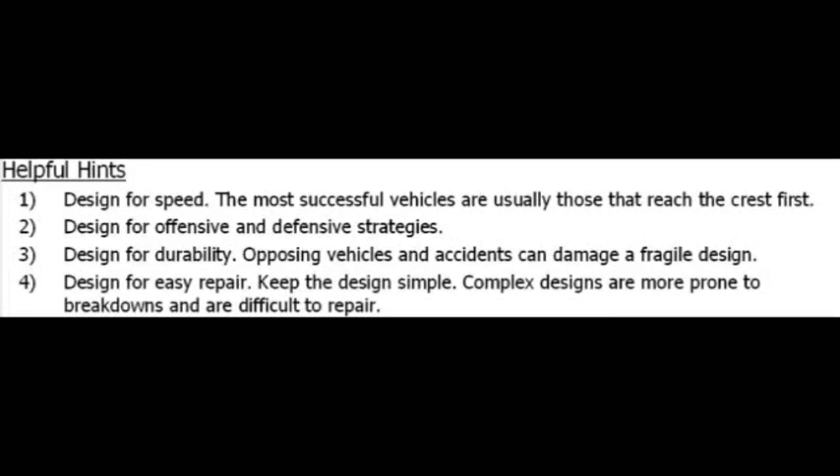Here are some hints. The biggest hint is that you should design for speed — vehicles that go fast and reach the top of the hill first typically do the best. Also, think about offensive and defensive strategies: are you going to design something to keep a vehicle from stopping you, or design an aspect to hurt another vehicle? Either is perfectly allowed. You want to design your vehicle to be durable, because if successful it will be racing several times during the day. You need it to last without requiring substantial reconstruction between races, and any part likely to break should be easily repaired.